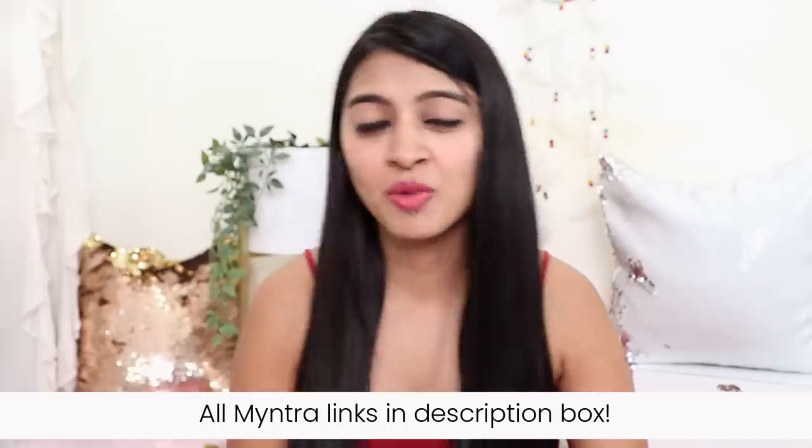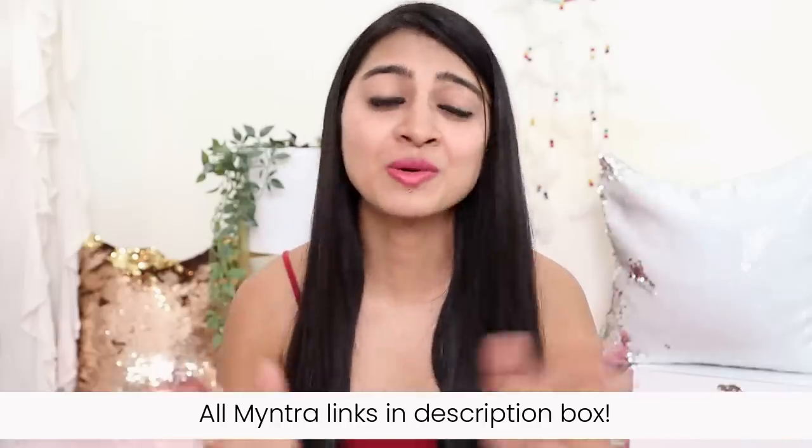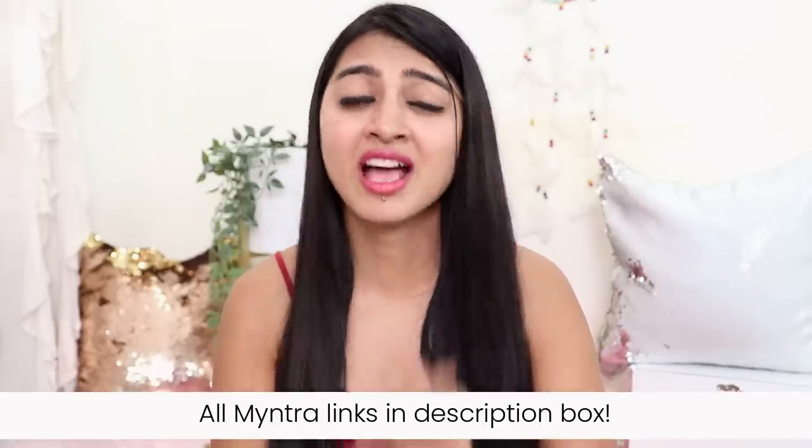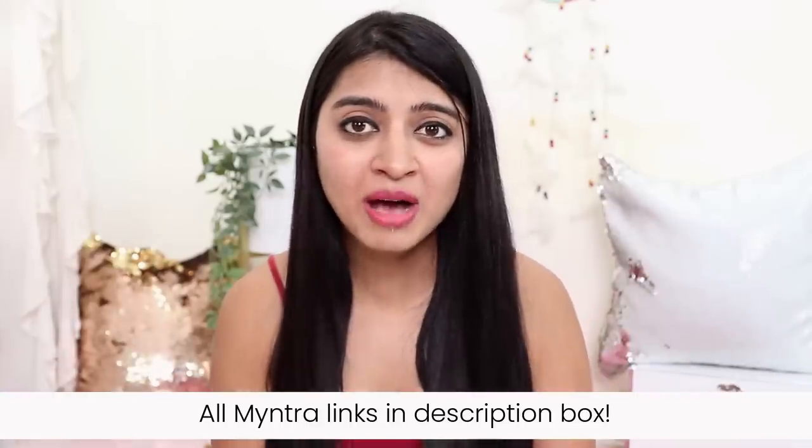I'll share all the links in the description box below. Myntra, apart from fashion products, also has beauty and personal care products with a wide range of brands and a great selection. If you have any questions let me know in the comment section below — I'd love to help. Don't forget to like this video, subscribe to the channel, turn on the bell icon for notifications, and keep coming back for more. This is Prachi signing off — bye bye!